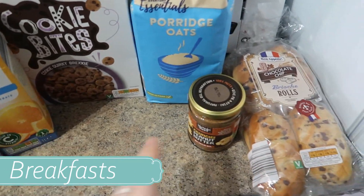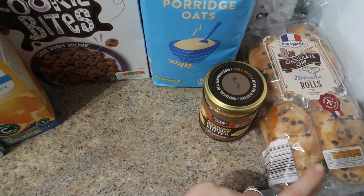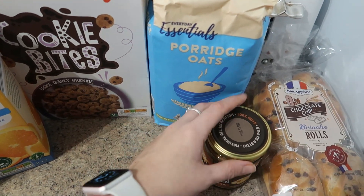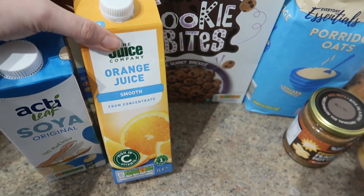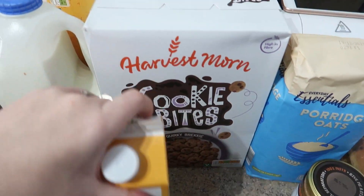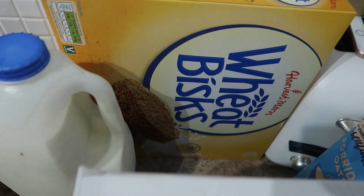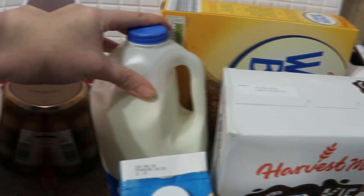Next up we've got breakfast time. The kids are loving brioche at the moment as a quick breakfast and a treat if we're running late for school. I've got oats for me and some peanut butter for my porridge in the morning, some orange juice and some soy milk — again this is for my porridge — along with some cookie bites as a nice treat for breakfast. We've got some weetabix and some milk and that's breakfast.